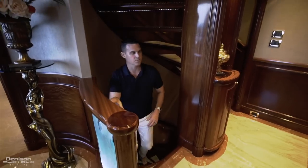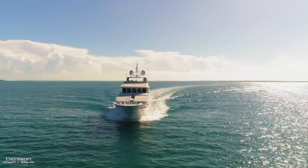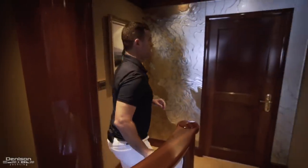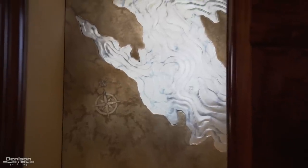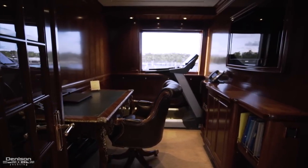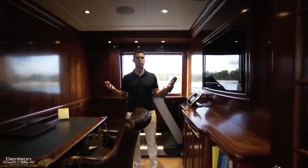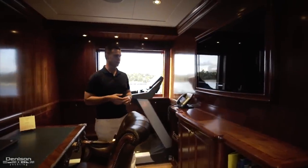Continuing up the central spiral staircase we'll go from the foyer up into the sky lounge. You'll notice some very cool detail work on board the Richmond, including this etched glass which actually has a chart inlaid. Just forward of the sky lounge is what I would consider a multi-purpose space — right now it's being used as an office with a treadmill, but it can be converted as a massage room, a nanny cabin, or even a game room with a flat-screen TV in the built-ins.